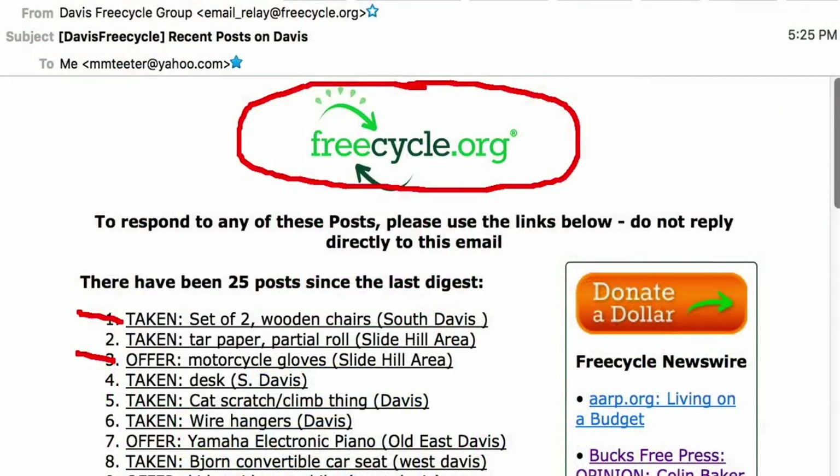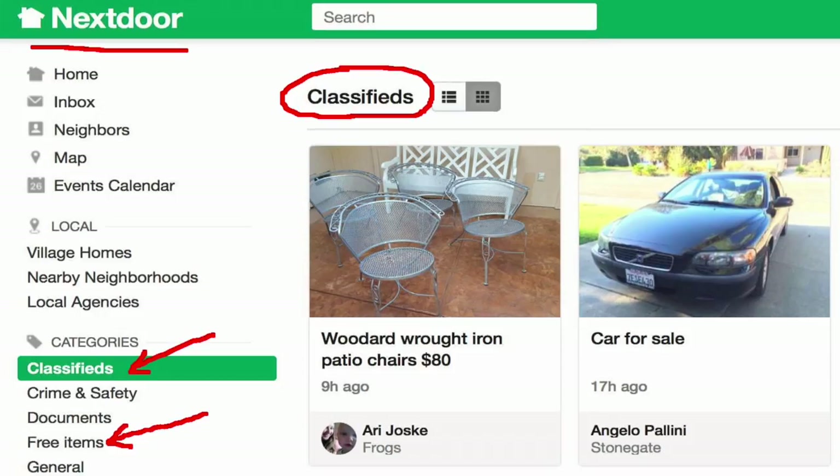Craigslist and FreeCycle are incredibly valuable. With FreeCycle, you say you want something, offer something, or list something as taken. Go to FreeCycle.org and look for your zip code — sign up for Davis. Another site I really like is Nextdoor, which the city of Davis has been encouraging people to use. Neighborhoods share classifieds or free items they want to give away. Also, the Davis Enterprise will put free items in for free.